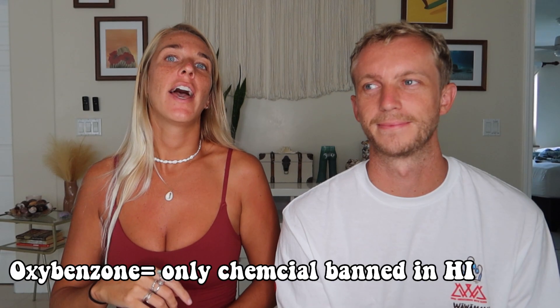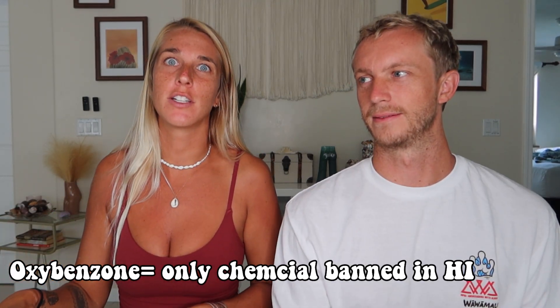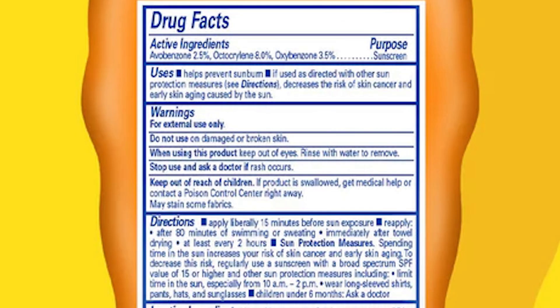A lot of people ask: isn't sunscreen banned in Hawaii? Only one of those chemicals — oxybenzone — is actually banned here. So companies using all the other harmful chemicals, plus avobenzone which is also not good for the reef, can still put a 'reef friendly' sticker on the front of their bottle. That's a big lie. Do not go by the sticker on the front — I promise you'll buy the wrong one.